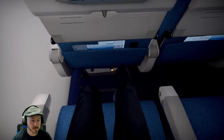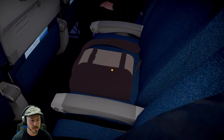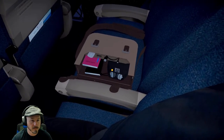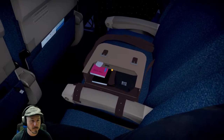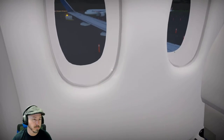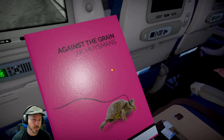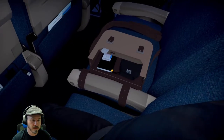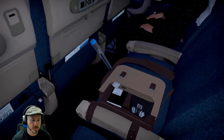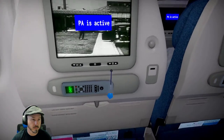We remind you that this is a non-smoking flight. Smoking is prohibited on the entire aircraft, including the lavatories. Tampering with, disabling, or destroying the lavatory smoke detectors is prohibited by law. Please note that e-cigarettes are not a loophole to this regulation. Should you have any other questions about today's flight, please feel free to ask a flight attendant. Thank you.